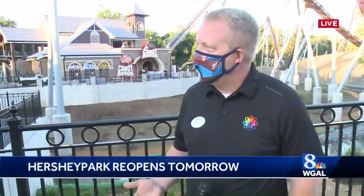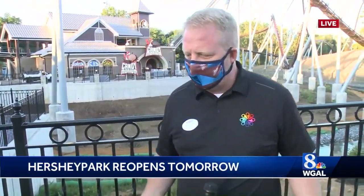Guests will notice some changes. Obviously, you'll have to wear a mask when you come into the park. They'll be sanitizing pretty much everything, and that translates to the food service as well. In food service, we're always focused on food safety and sanitation, so things we've always been doing, we just pump up those actions to make sure we're being even more proactive to ensure our guests are safe.